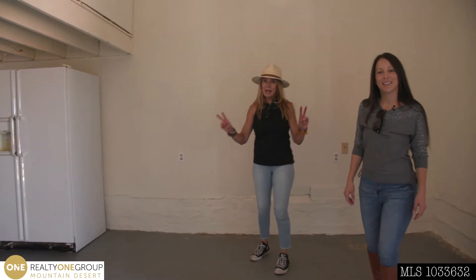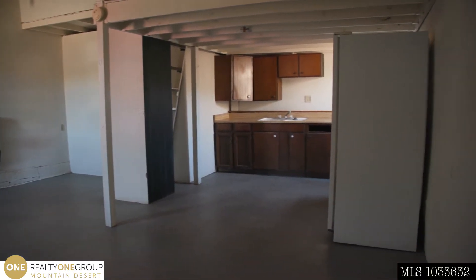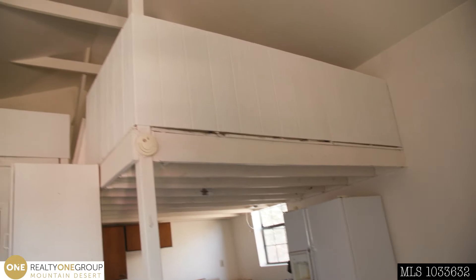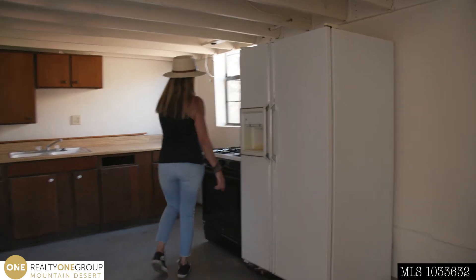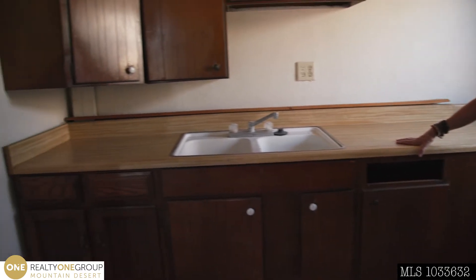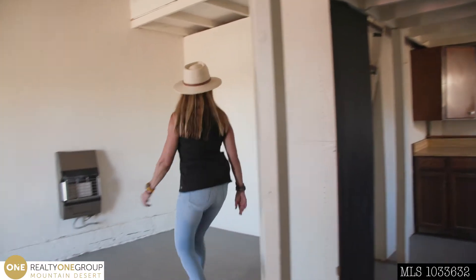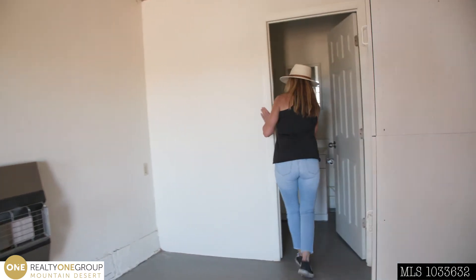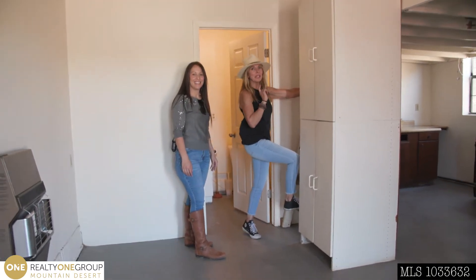This is a one-bedroom cabin. There's a loft upstairs. We have a refrigerator, a stove, and kitchen countertops — everything you need to make a meal. We have a bathroom with a shower. We're going to show you the bedroom of this lovely, unique cabin.